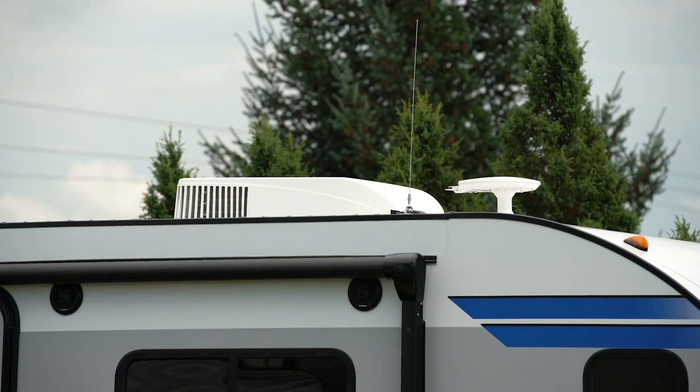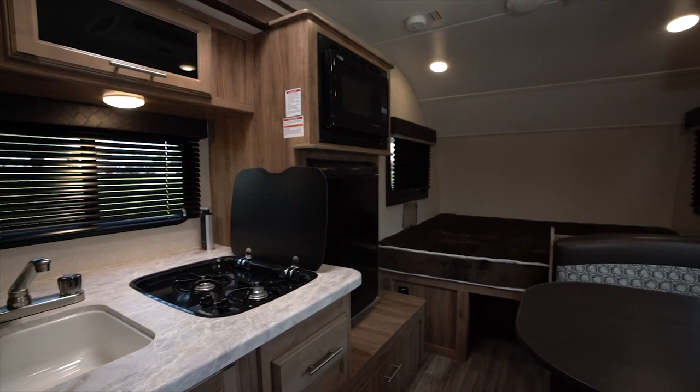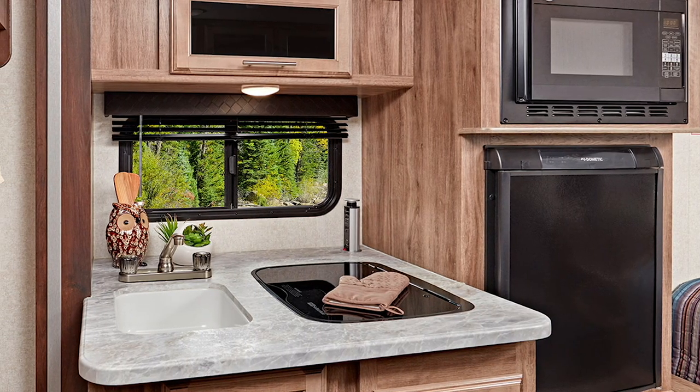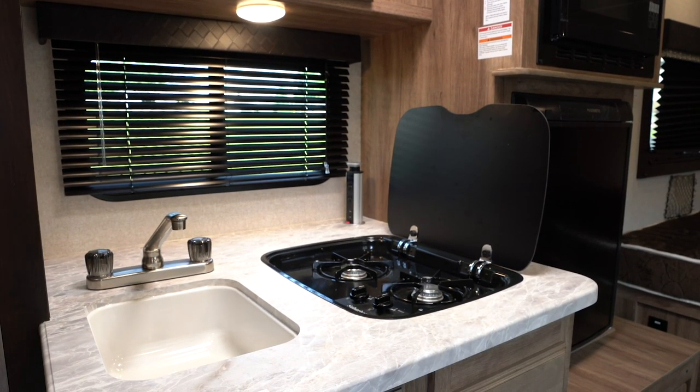Cooled by a low-profile 13,500 BTU air conditioner, the Hummingbird's interior features three all-new décors for 2019, and the beautiful residential-style seamless countertops and recessed two-burner cooktop make you feel right at home.